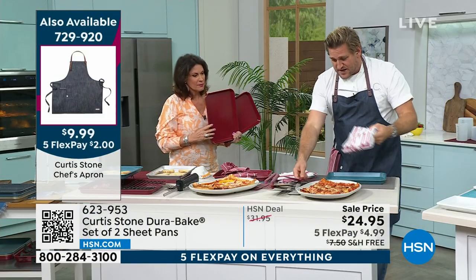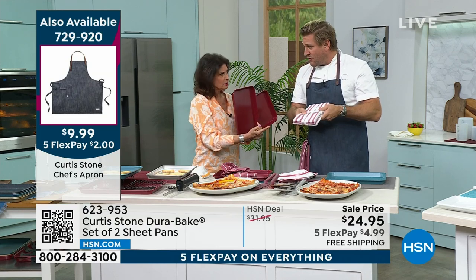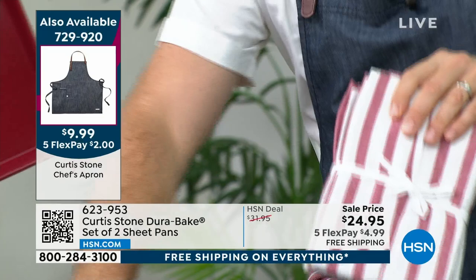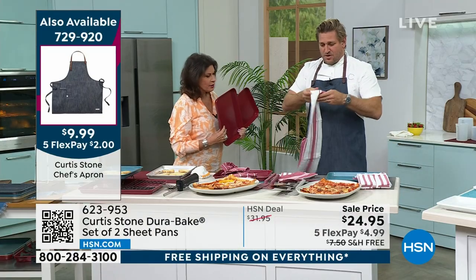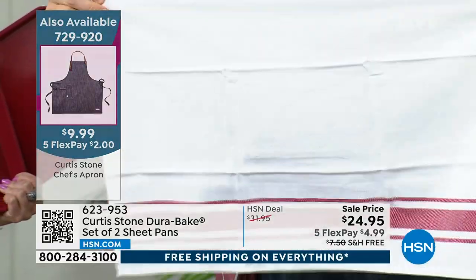The other thing that went crazy last hour was these towels. We've got 400 of them — beautiful big towels in four different designs, so grab them while you can. If you want the set of two sheet pans, it's $24.95 with five flex payments — get it home for under $5. This size is really the size you use way more than your giant full-size sheet pan.